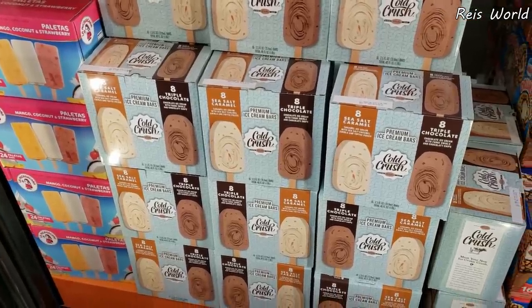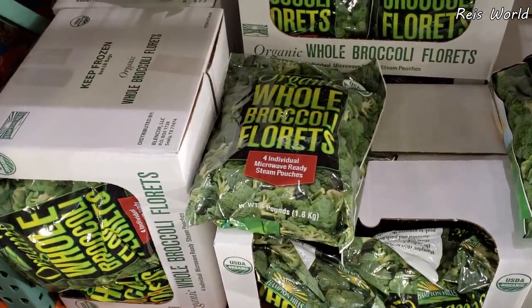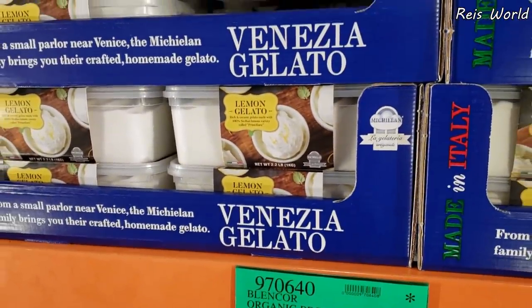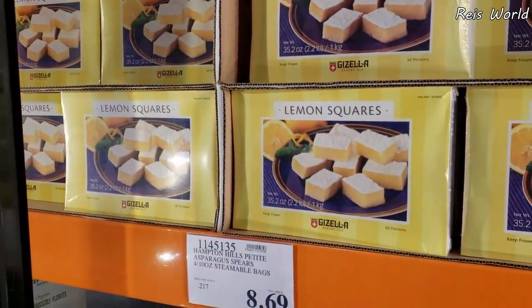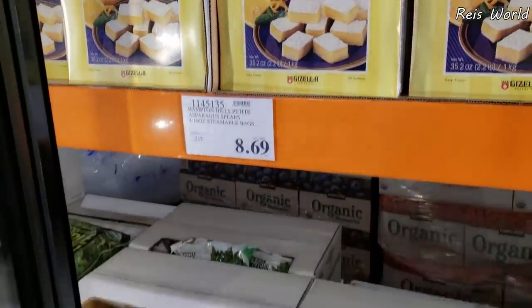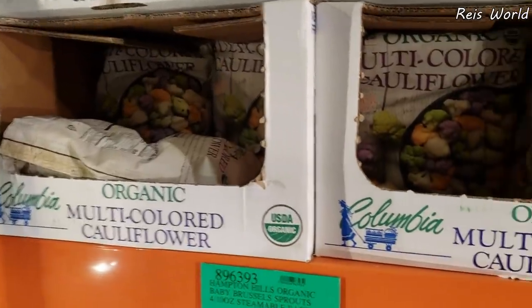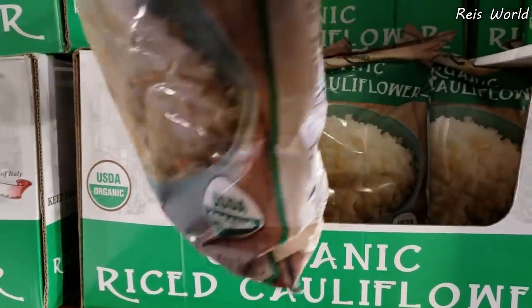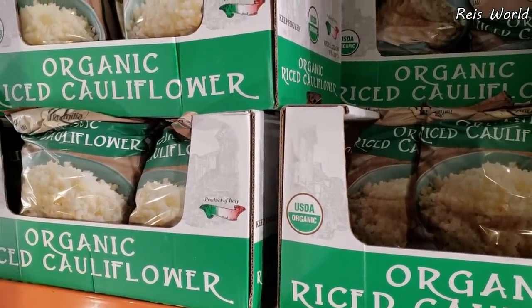That looks really yummy for $10.00. Broccoli is $7.80 — did they change the bag? It looks different. Lemon gelato, really, for $9.00. And you do have lemon squares for $9.80. I do love lemon. I haven't had junk food in such a long time. Only $8.00 — I do need a bag, I love cauliflower. I love to eat it with avocado, pretty plain but with hot sauce on it.